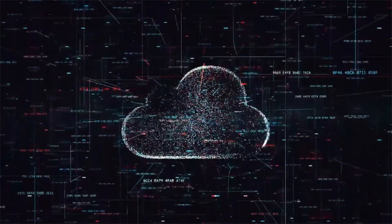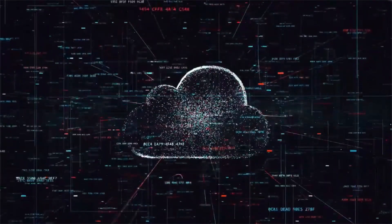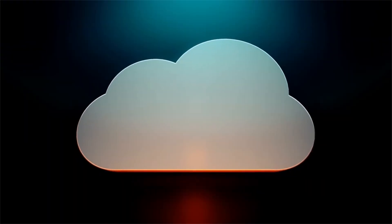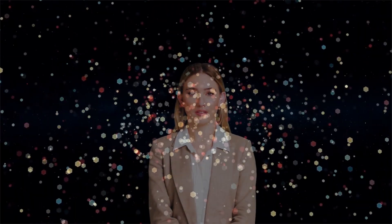Compliance is your shield — understand and adhere to relevant data privacy and security regulations. The cloud is a powerful tool, but with great power comes great responsibility.